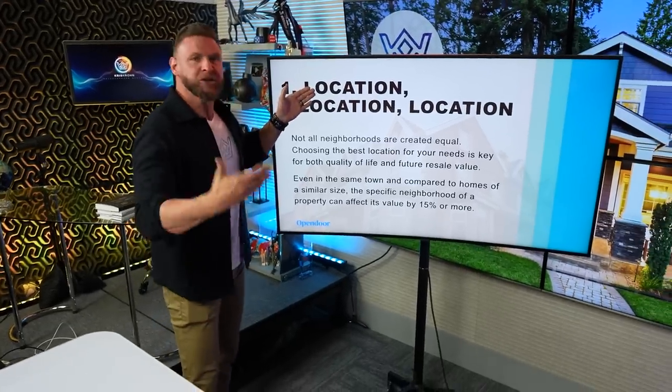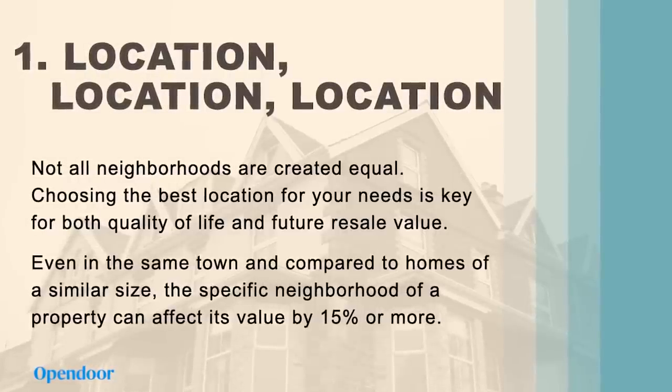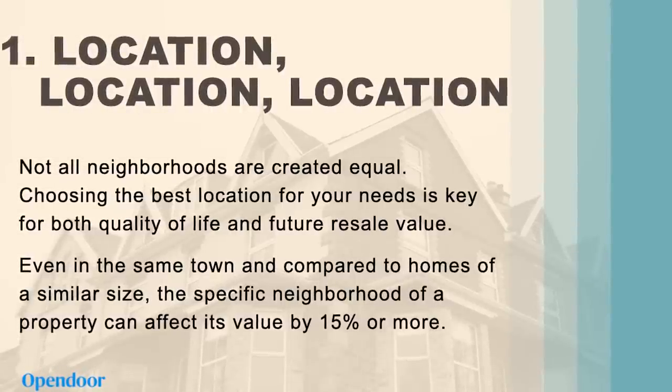You've heard this adage: location, location, location. Let me tell you why this is really important. I could literally show you how to buy a property in San Francisco for 1.2 million dollars because that's its median. For the same income, you could move down to South Texas and buy property for just over a hundred thousand dollars. Not all real estate is created equal, and all locations are also not created equal. There are some places where you buy real estate where you will get better performance, and other places — even inside a town — where you're going to get worse performance. Not all neighborhoods are created equal. Choosing the best location for your needs is key for both quality of life and future resale value. Even in the same town, the specific neighborhood of a property can affect its value by 15% or more.